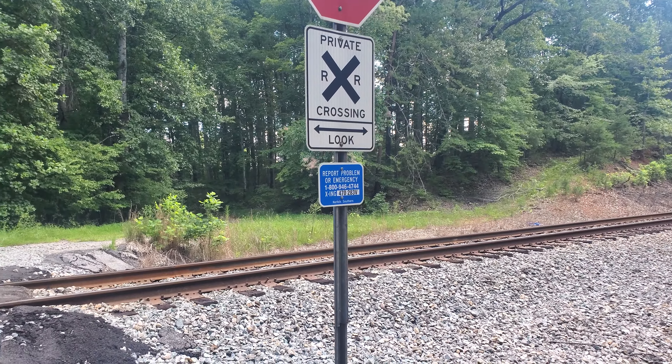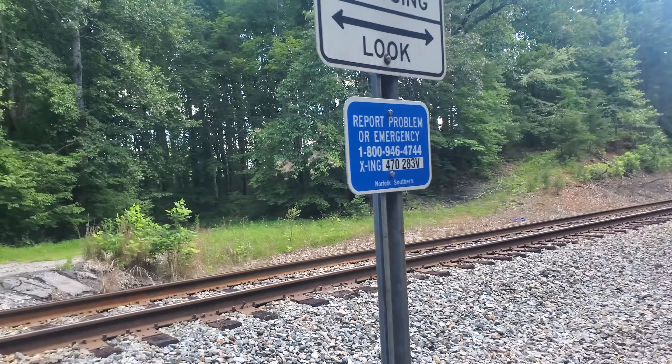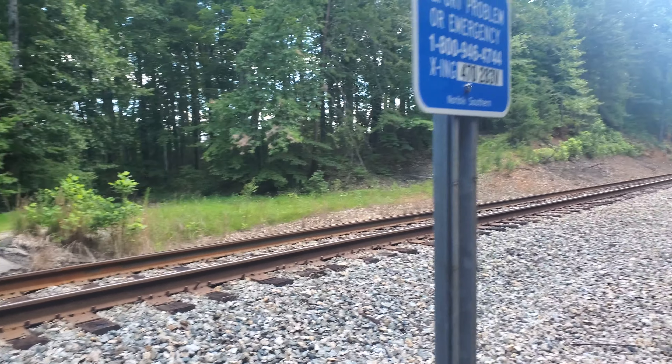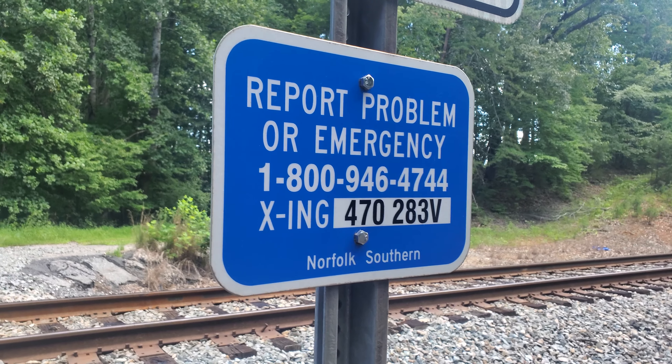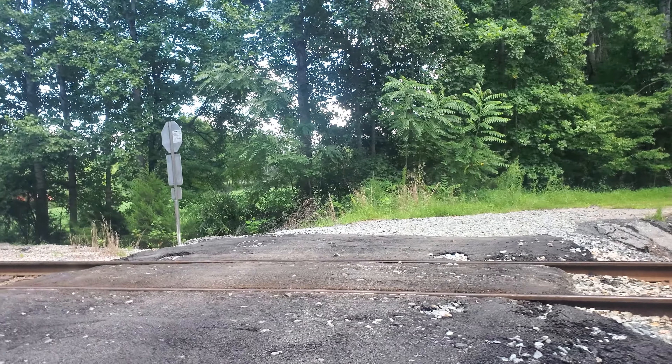So yeah, we got a private railroad crossing. Walking on the ballast is pretty hard. All right, you got the emergency info sign — sorry if it's shaky, I'm holding it one-handed.